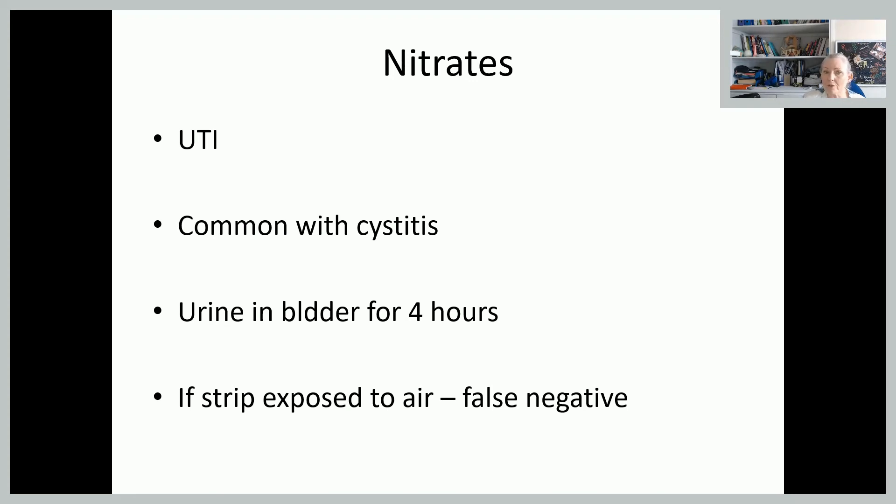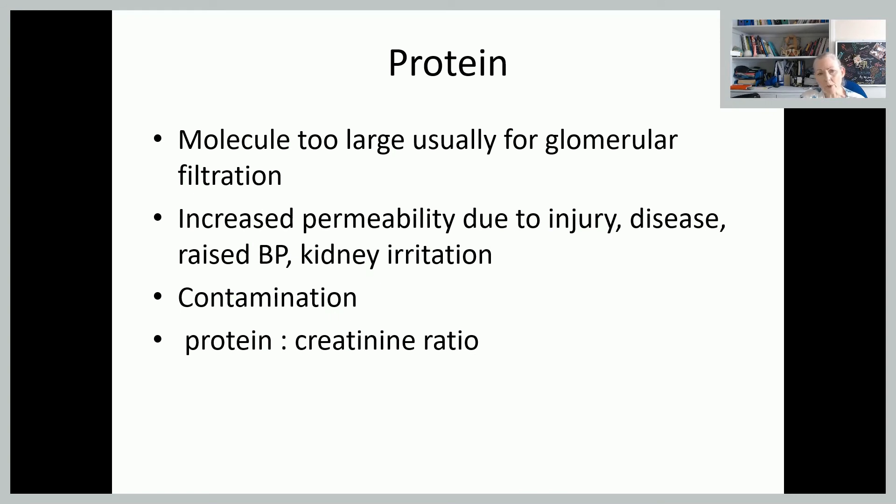It's very common with cystitis, which is inflammation of the bladder. If the urine has been sitting in the bladder for around four hours, you'll get those nitrates showing up. If the test strip is left out of the box, or the lid is left off the box, the actual test strips can be affected and you will get false negatives. So it's quite important to just take the strip you're going to use and then put the lid back on the box.